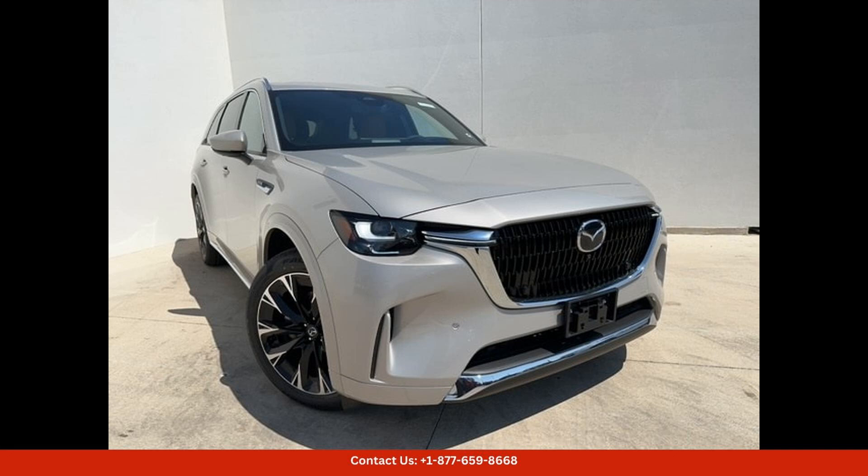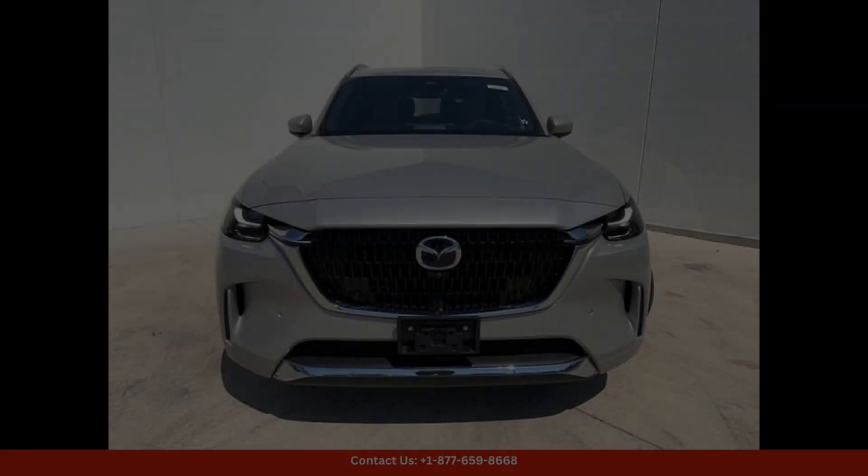On the streets of Austin, Texas, this top-of-the-line model comes equipped with a powerful 3.3-liter turbocharged engine that delivers exhilarating performance and smooth acceleration. The Platinum Quartz exterior paint color adds a touch of sophistication and elegance to this already stylish SUV.